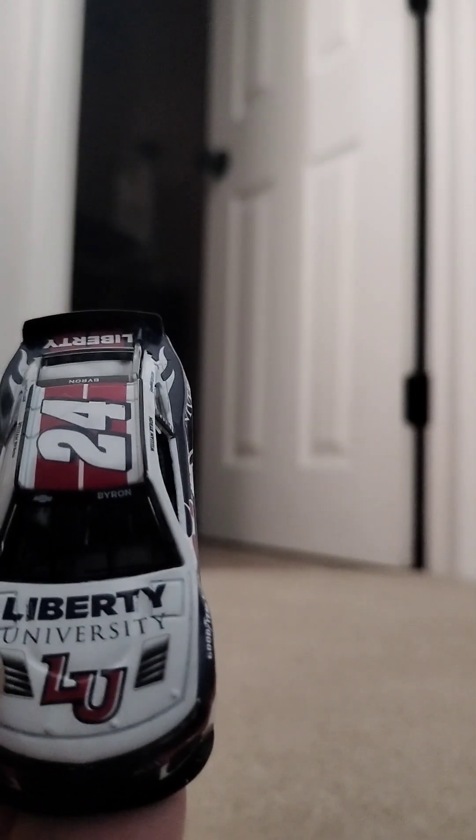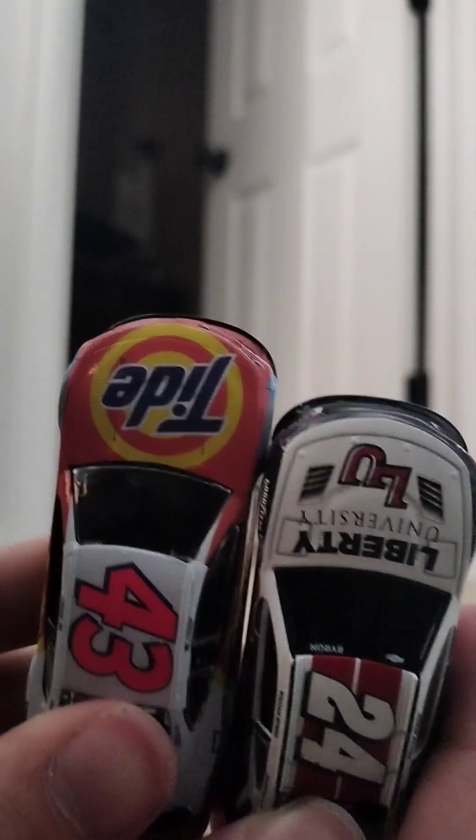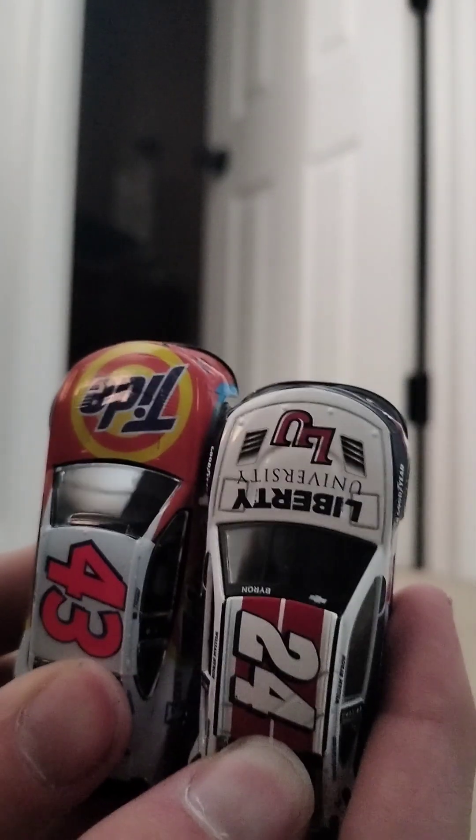If you get the Authentics, they do not have the vents on the hood. I have an Eric Jones Authentics here as an example, and in my opinion it is a little bit longer — nose to tail, just barely a little bit longer — but it does not have hood flaps on it. The tires are the same. Everything else is just a little bit longer if you buy the Authentics. That is that.